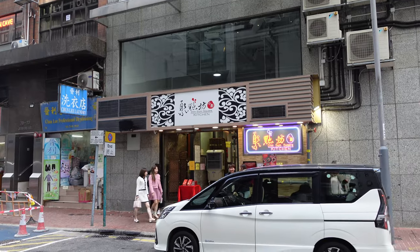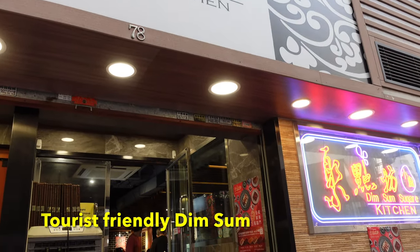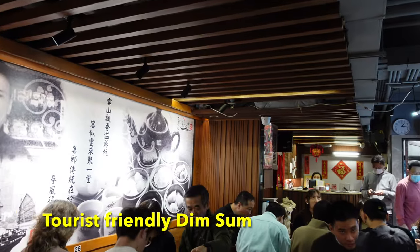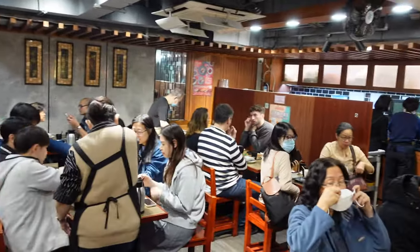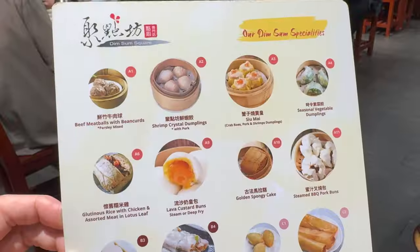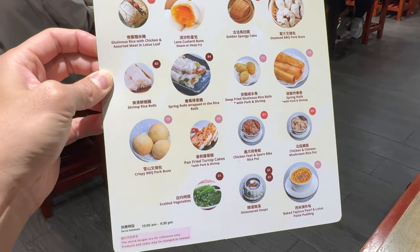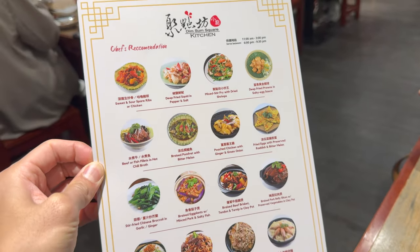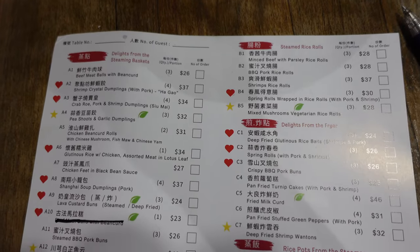Of course, never forget to eat the siu mai in any dim sum restaurant. If the previously shown restaurant seems too much of a challenge, don't worry. I have a great alternative restaurant for you to savor Hong Kong's dim sum without having to fight for your food at the trolleys. Sit down at this restaurant called Dim Sum Square, take a look at the menu and write down the quantity of each dish you would like to order, and it will be served to your table like in usual western restaurants. I promise that dim sum here is really delicious, maybe even my personal favorite.